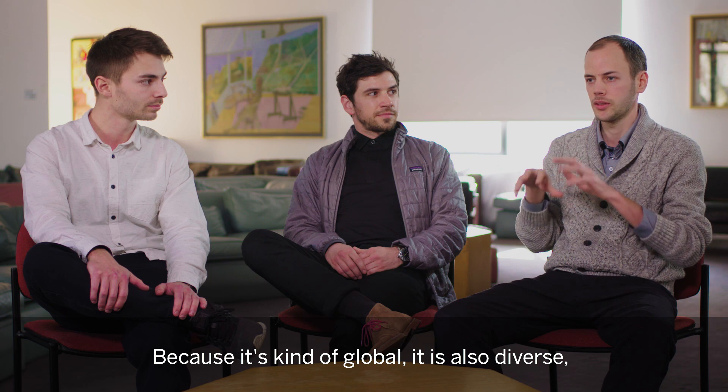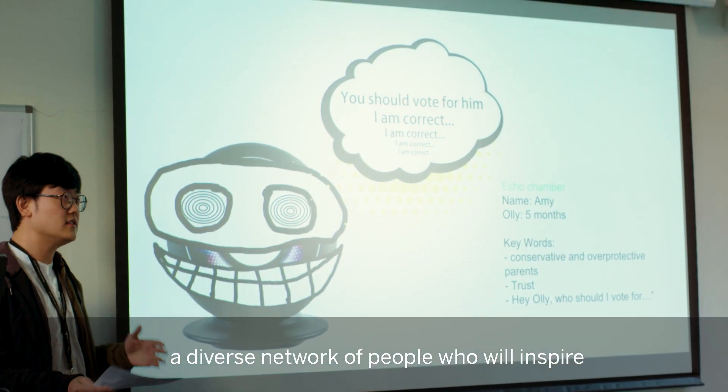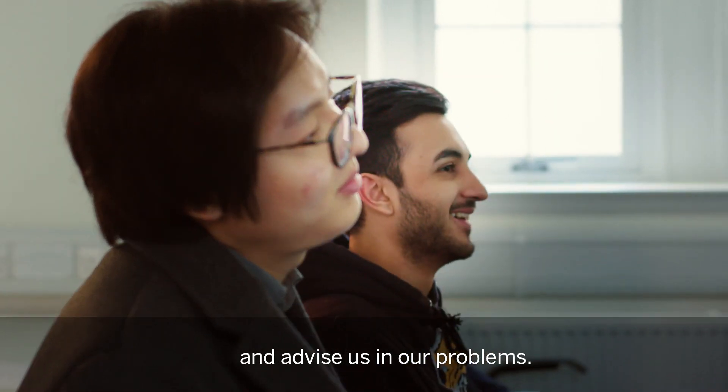Because it's global, it is also diverse. So if we want to tackle diverse problems, we also need a diverse network of people who will inspire and advise us in our problems.